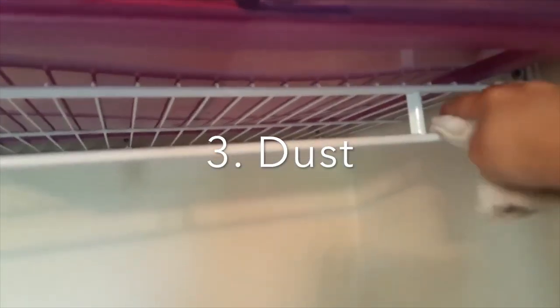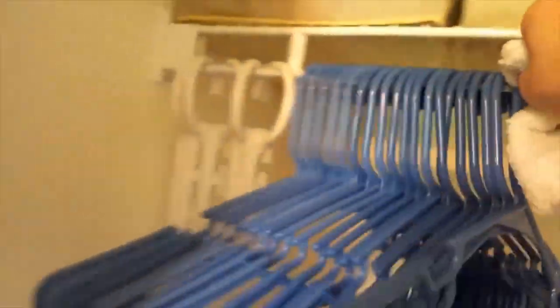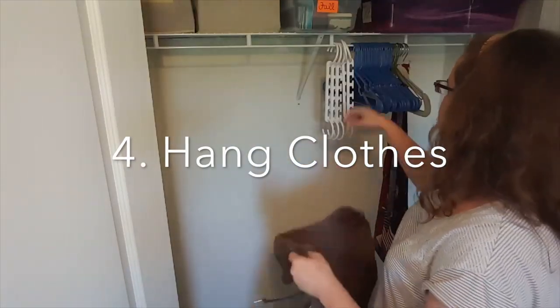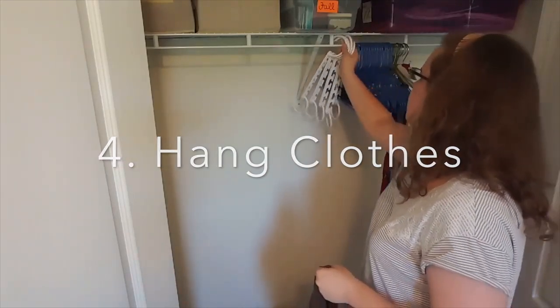My third step is just to simply dust the shelf. For my fourth step, I'm going to put each clothing item on a hanger, and that will make it easier to organize.